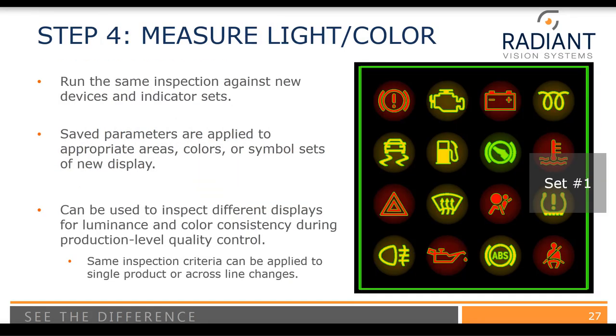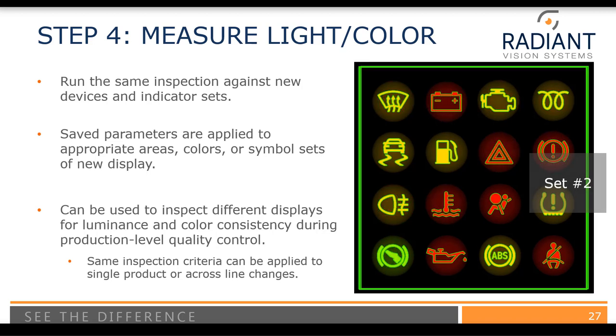Now you're done with all of the setup — you've set your creation region, thresholding criteria, and pass-fail criteria, and you're ready to take measurements. The same inspection criteria can be run against new devices and indicator sets without needing to go back into the software. These saved parameters, or Auto-POI set, are applied to the appropriate areas, colors, or symbols of the new display. If we measure a different set, we can see that without any changes, the Auto-POI outlines are applied. This can be used to inspect different displays for luminance and color consistency during production-level quality control.